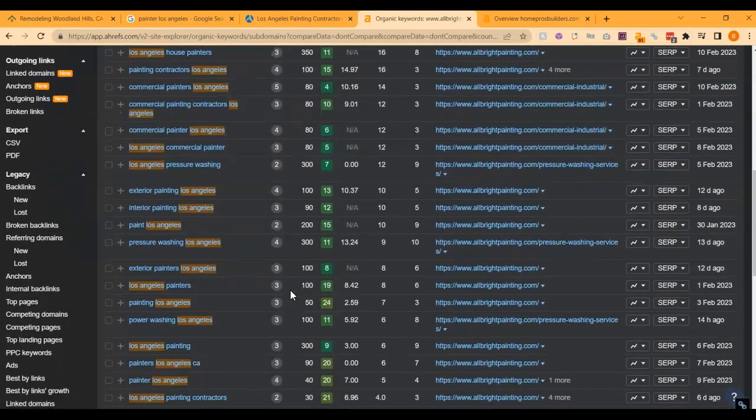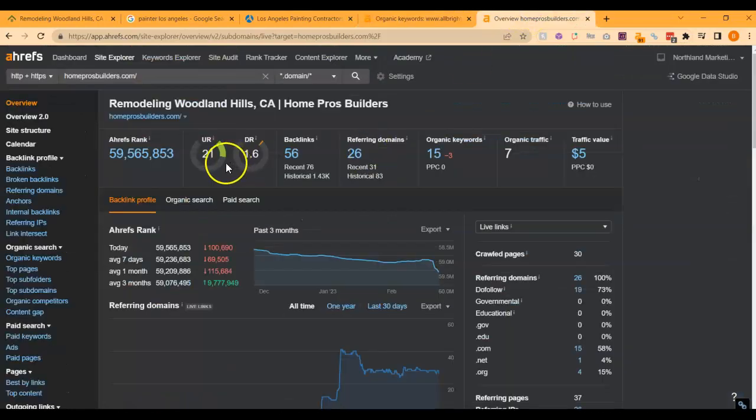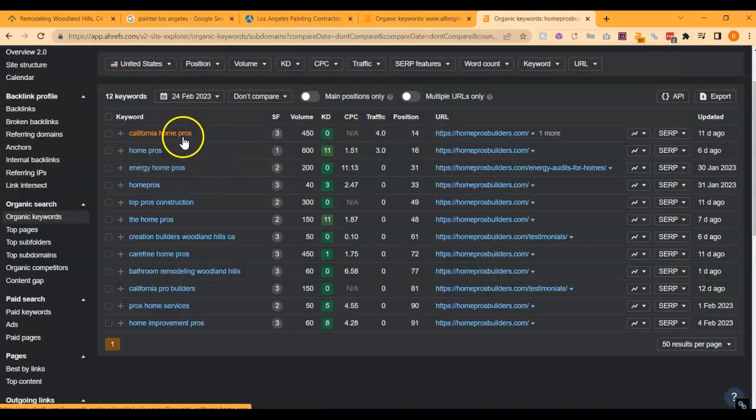So it's really important to get your website out there and ranking so that these people can find you. Let's take a look at your website's ratings. We can see your UR rating is okay but a little low, and your DR rating is really low. This is most likely due to a lack of backlinks, so you really want to get some more high-quality, high-power backlinks. Let's take a look at your organic keywords. "California Home Pros" has some decent search volume; however, you're in roughly 14th place — about the second page.